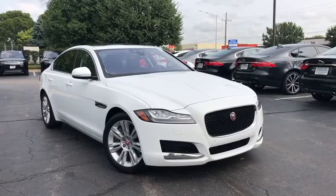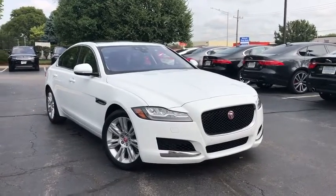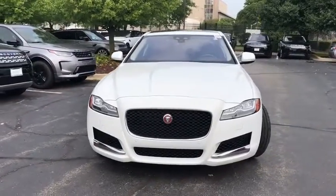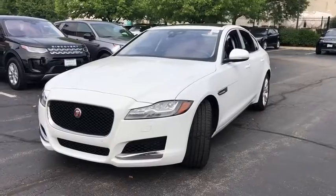Come test drive the 2017 Jaguar XF. The XF drives very nicely with agile handling and a comfortable ride. Steering is quick and communicative.